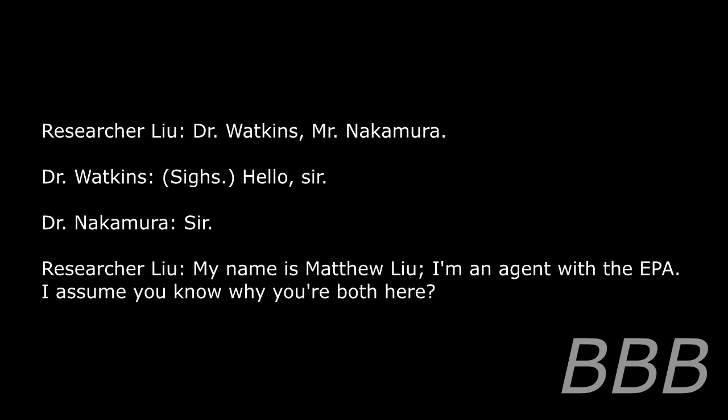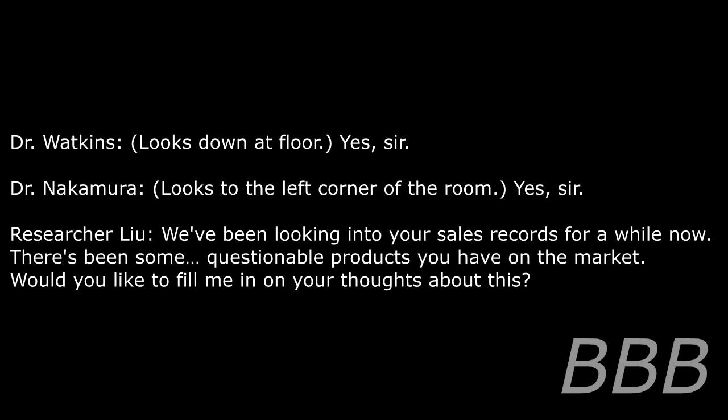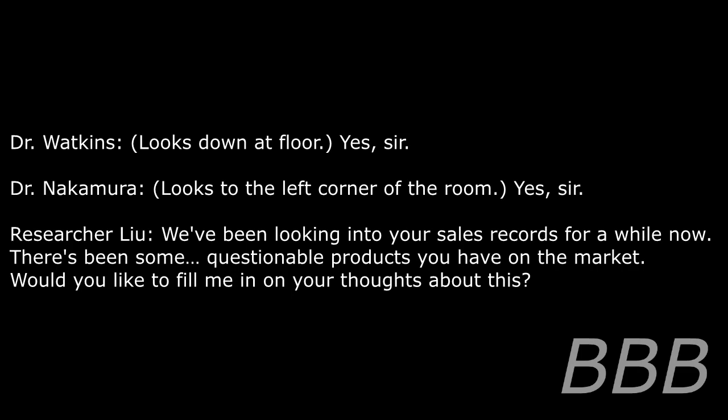Begin log. Dr. Watkins, Mr. Nakamura — hello. My name is Matthew Lu. I'm an agent with the EPA. I assume you know why you're both here. Yes, sir. You've been looking into our sales records for a while now. There have been some questionable products we have on the market. Would you like to fill me in on your thoughts about this? They are under hazard — excuse me?